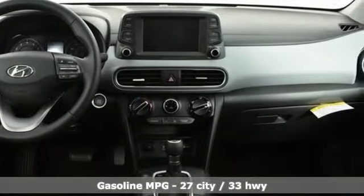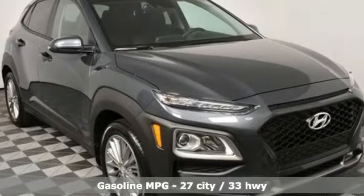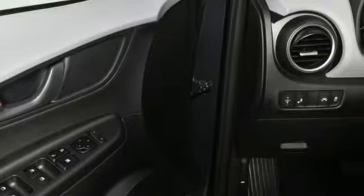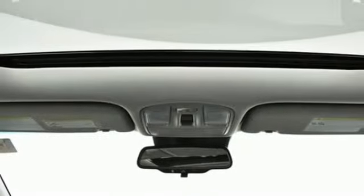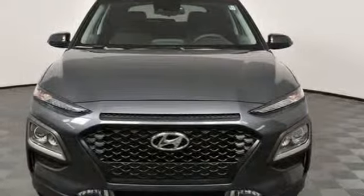Inline four-cylinder engine, front heated bucket seats, streaming audio, air conditioning, power heated mirrors, external memory control, aluminum wheels, doors and push button start proximity key, and automatic transmission.